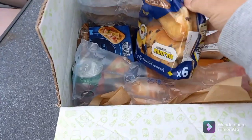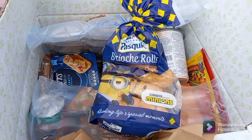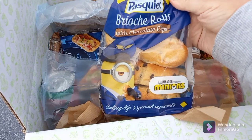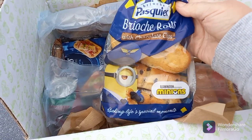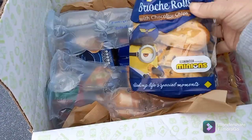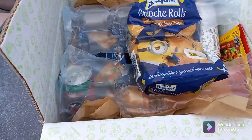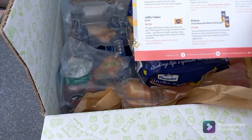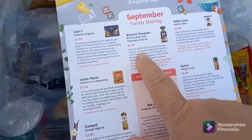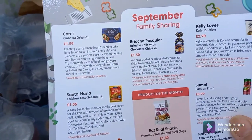We're away in the caravan at the moment, so this is an ideal box to bring with us — it actually turned up the morning we were leaving so I took it along. Next is some brioche rolls with chocolate chips — brioche Pasquier, I can never say it properly. They'll be perfect for breakfast; I think there are about six in the pack. These usually retail at £1.50.